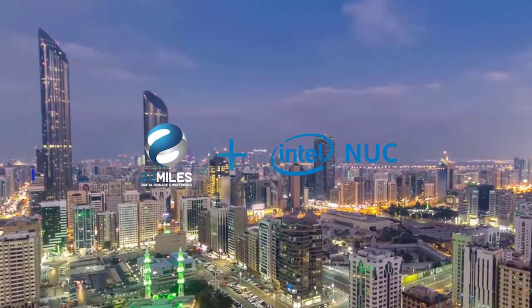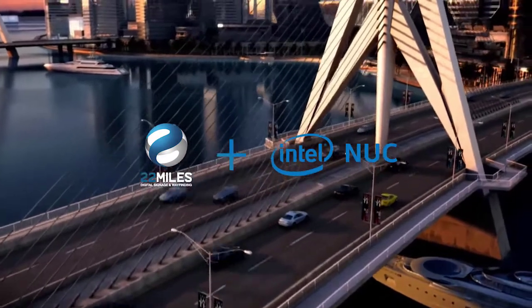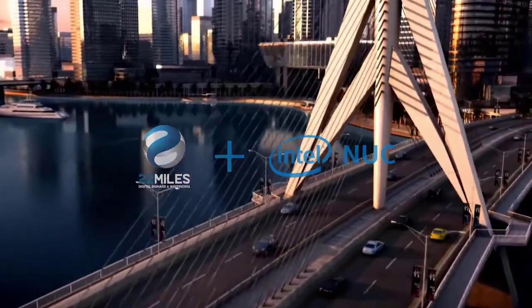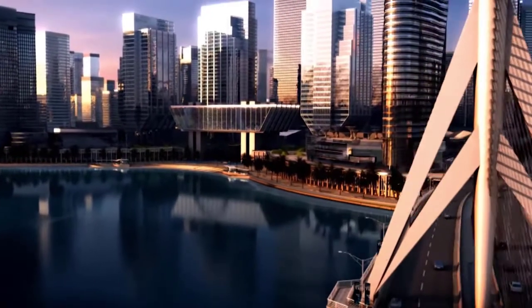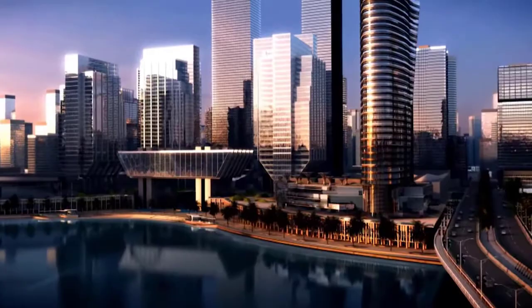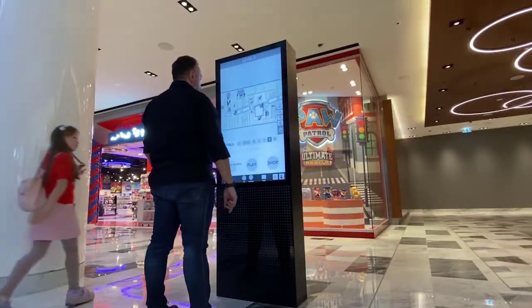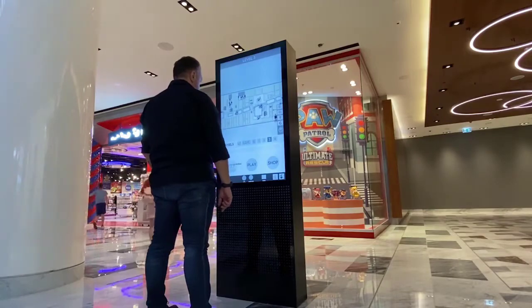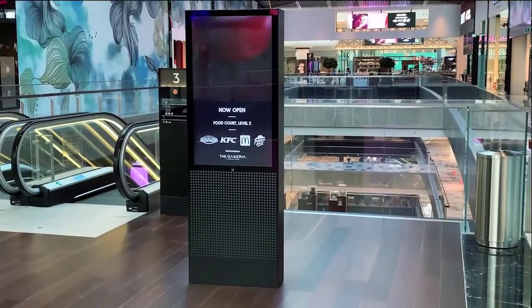Powered by Intel NUCs, the 22 Miles Interactive Wayfinding Kiosk is a powerful digital signage solution that improves the wayfinding experience by helping end-users navigate busy, complex transportation hubs and buildings. The solution features interactive, real-time navigation, mapping, and information, all easily managed from the 22 Miles Publisher Pro software solution.